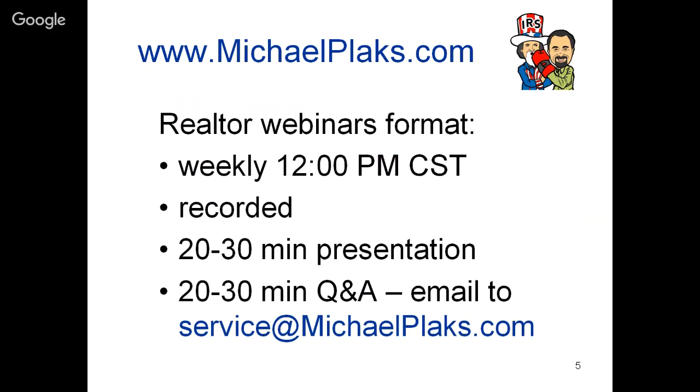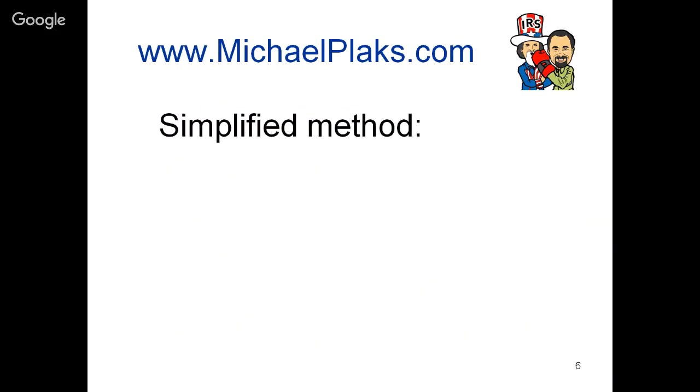Let's talk about this webinar format. It happens at 12 noon central time every week, so adjust accordingly for your time zone - 1pm in New York, 10am in California. All our presentations are recorded and will be available on our YouTube channel. We have about a 20-30 minute presentation followed by a 20-30 minute Q&A session. You're welcome to send questions to service@michaelplux.com. If you want slides of this presentation, email us and my team will send them to you.